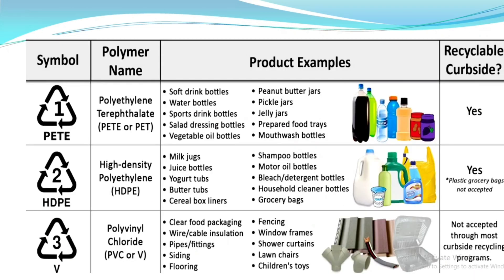About plastic resin codes: Symbol 1 — PET (polyethylene terephthalate) — used for soft drink bottles, water bottles, sport drink bottles, salad dressing bottles, and vegetable oil bottles. Symbol 2 — HDPE (high density polyethylene) — used for milk jugs, juice bottles, yogurt tubs, butter tubs, cereal box liners, shampoo bottles, and grocery bags. Symbol 3 — PVC (polyvinyl chloride) — used for clear food packaging, pipes, fittings, flooring, window frames, shower curtains, and children's toys.